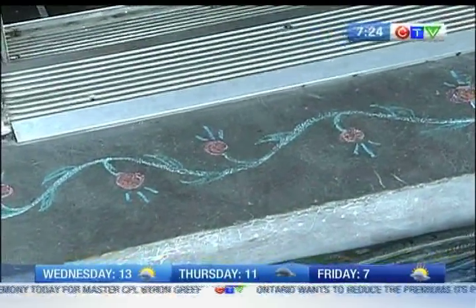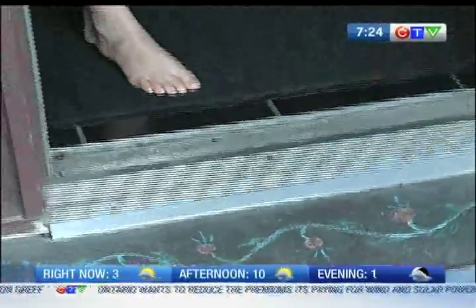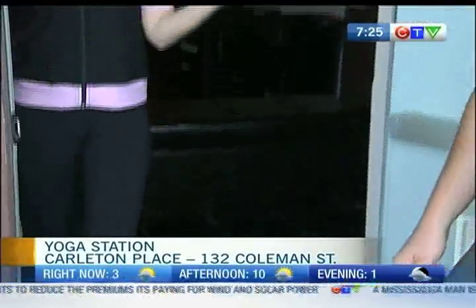Welcome everyone to the Yoga Station. When you enter through the doors every day here at the station, this is the first thing that you will see. I'm joined by Thomas, the co-owner here at the Yoga Station with his wife Tamara.